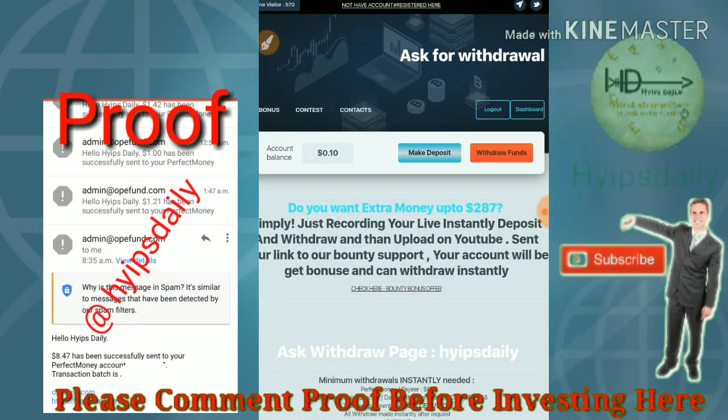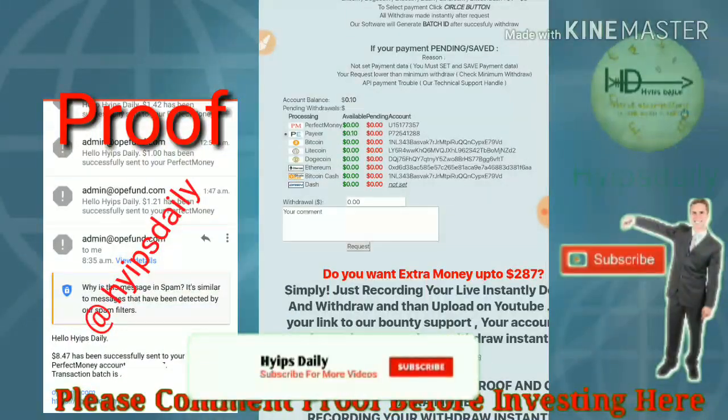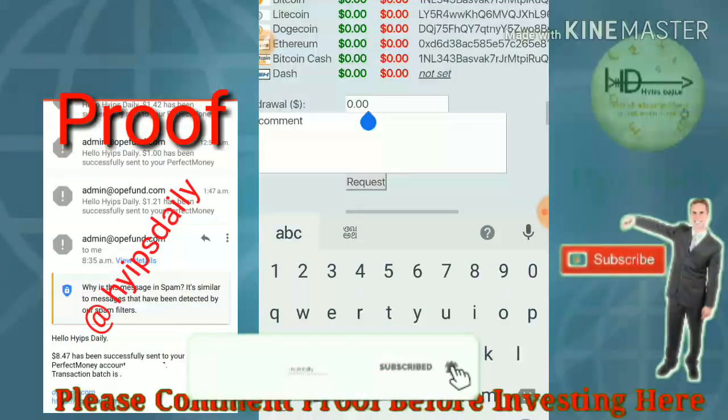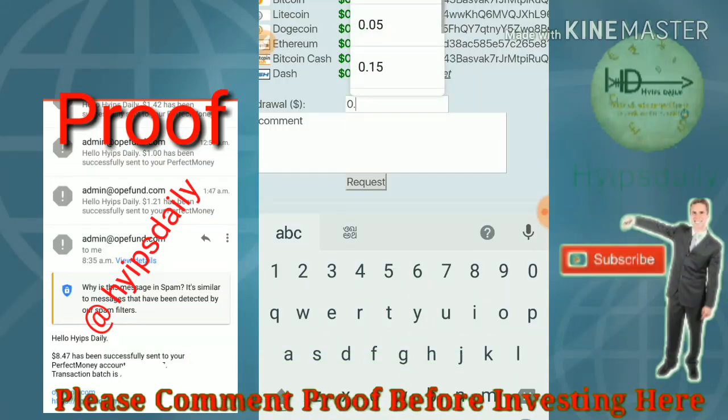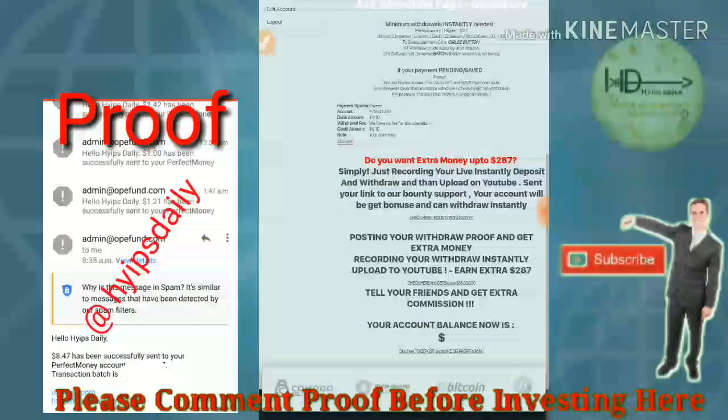Again, I try to withdraw my account balance. For that, I just click on Perfect Money, enter the wallet ID, then I just click withdraw and confirm that.